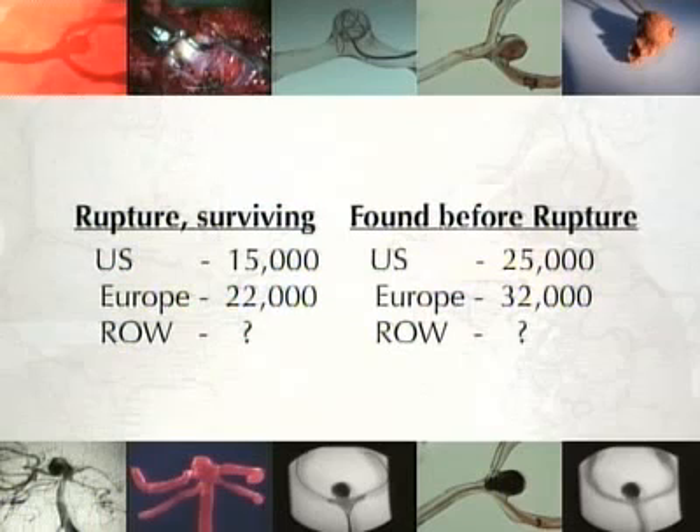In North America, about 30,000 aneurysms will rupture this year. About 15,000 patients will survive and become available for treatment. Fortunately, with the widespread availability of scanning, many more patients will have their aneurysms discovered well before they rupture. In Europe, the numbers are even higher.